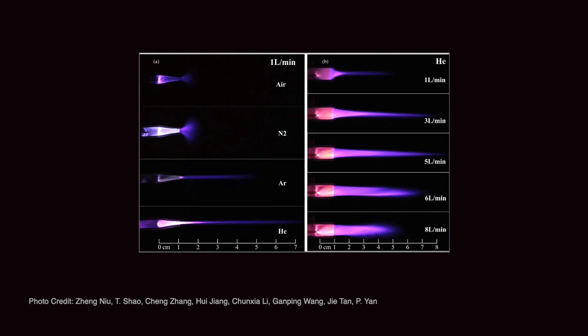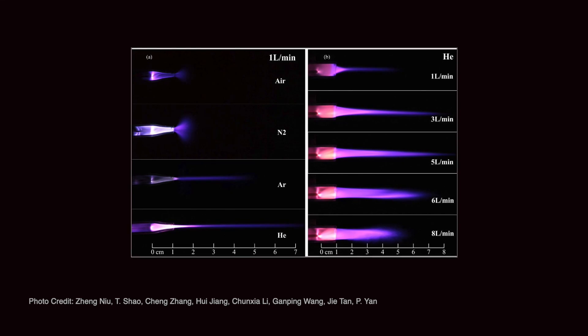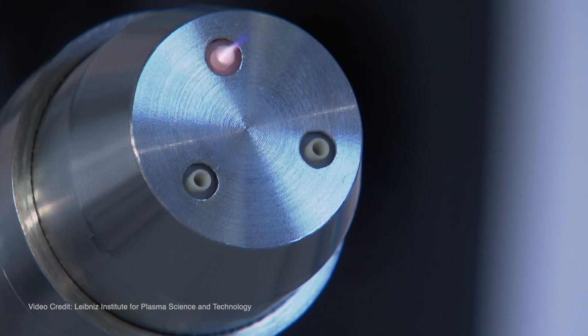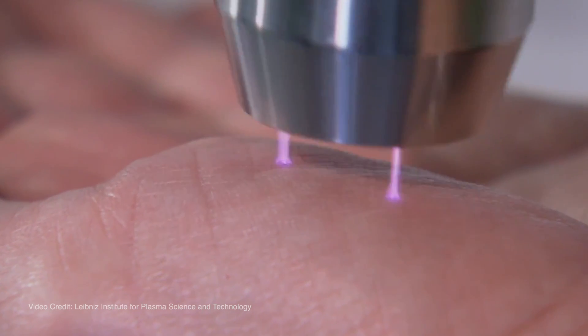I'm Katharina Stapelmann, I'm assistant professor in nuclear engineering at North Carolina State University. My research is focused on plasma for life science applications — mostly working with atmospheric pressure plasmas for wound healing, cancer treatment, and plasma agriculture applications. My main focus is on designing new plasma devices and doing diagnostics and characterization of these plasmas.